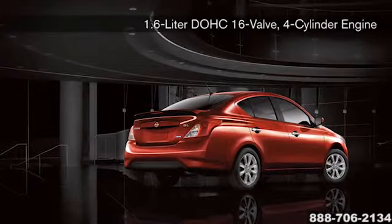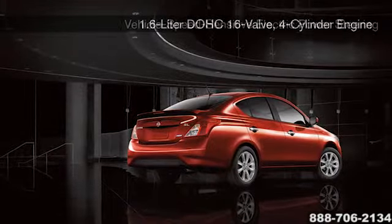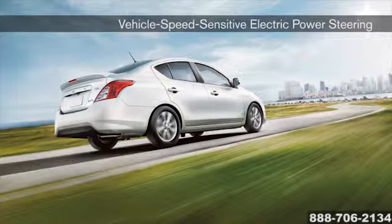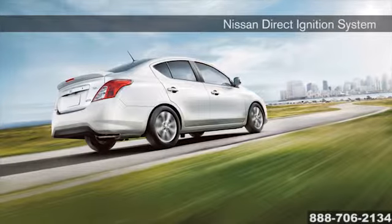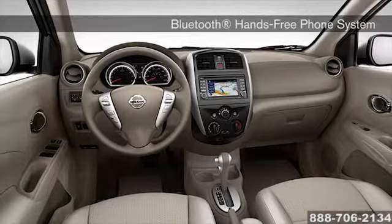Both efficient and fun to drive, the Versa is built to take you farther. The small but powerful 1.6 liter 4-cylinder engine gives you an impressive 40 miles per gallon, while the electric power steering system gives you control on any road. The Versa is a compact car with a decidedly non-compact interior.